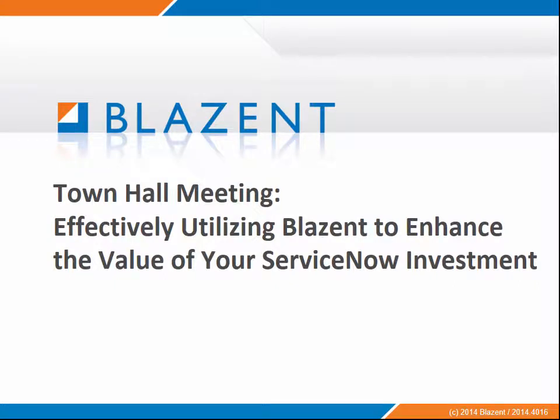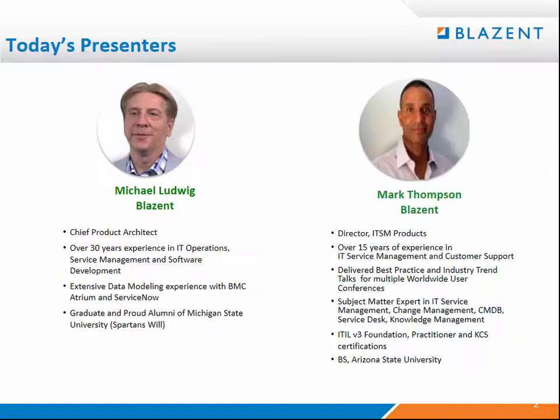Welcome to the Blazant Solution to Enhance the Value of ServiceNow Investment. My name is Mark Thompson. I'm the Director of ITSM Products here at Blazant, with years of experience in service management, customer support, and different areas of the value chain.